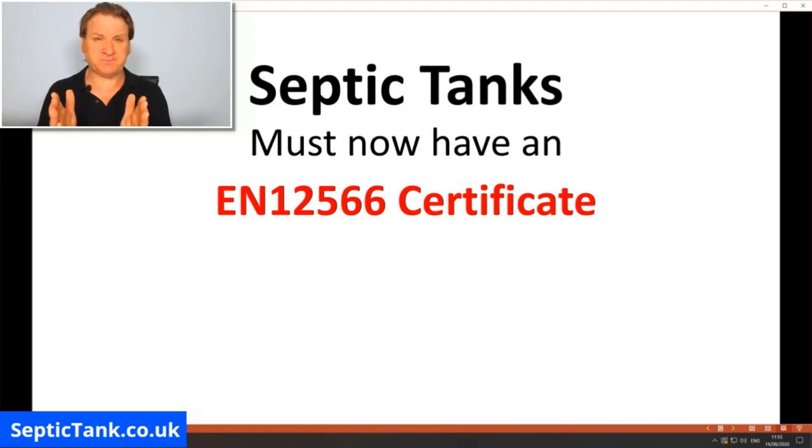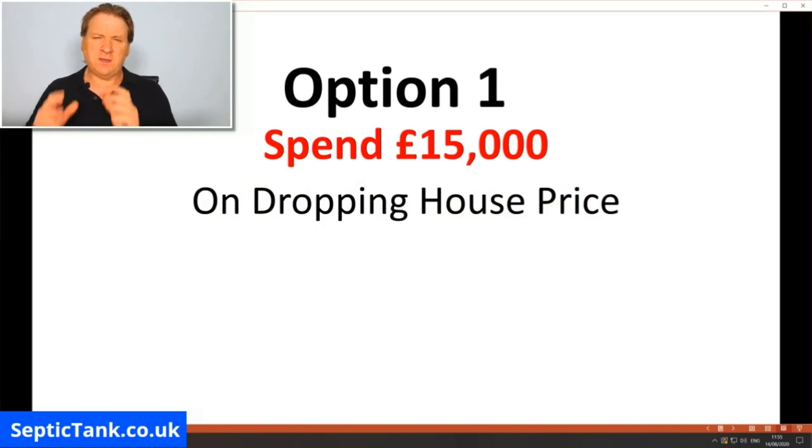So what are your options? Option number one: this problem normally flags up when you come to sell your house, because solicitors representing buyers are onto this and making lots of money from it. I get many calls every week from people saying they're having to drop the house price by about £15,000 to £18,000 — the cost for the new buyers to install a new septic tank and soak away once they've vacated the property. Many people just drop their house price and problem solved.